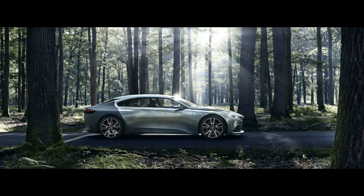alongside other elements, including an air extractor in the rear bumper, the curve of the roof, and the profiled mirrors.